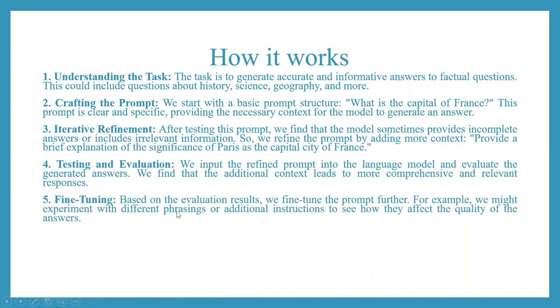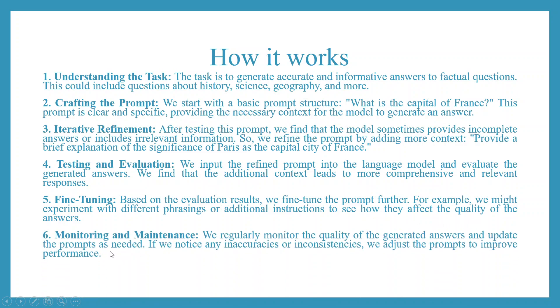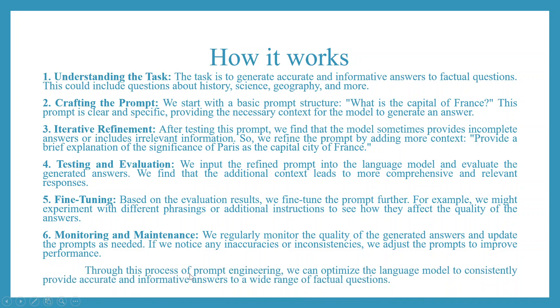Fine-tuning: based on the evaluation results, we fine-tune the prompt further. For example, we might experiment with different phrasings or additional instructions to see how they affect the quality of the answers. Monitoring and maintenance: we regularly monitor the quality of the generated answers and update the prompts as needed. If we notice any inaccuracies or inconsistencies, we adjust the prompts to improve the performance. Through this process of prompt engineering, we can optimize the language model to consistently provide accurate and informative answers to a wide range of factual questions.